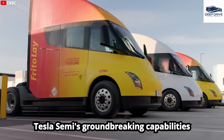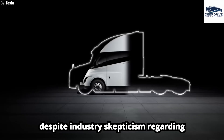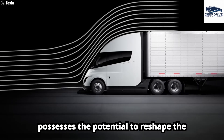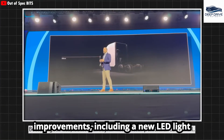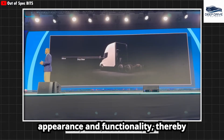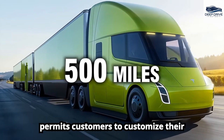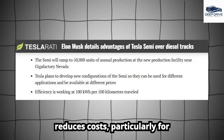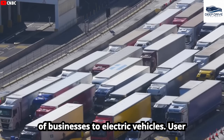The Tesla Semi's groundbreaking capabilities challenge traditional views on electric trucks, showcasing impressive performance and efficiency despite industry skepticism regarding battery limitations. Version 2 of the Tesla Semi incorporates design improvements including a new LED light bar and enhanced aerodynamics, aimed at modernizing its appearance and functionality. Tesla's innovative strategy also permits customers to customize their Semi trucks according to specific operational needs, which significantly reduces costs, particularly for short-haul operations.